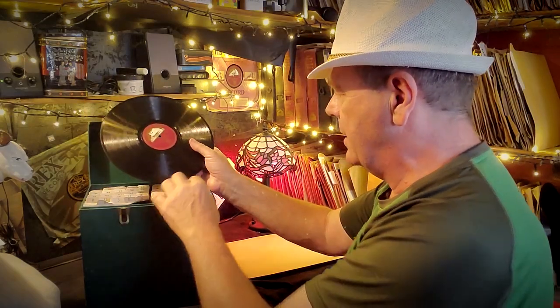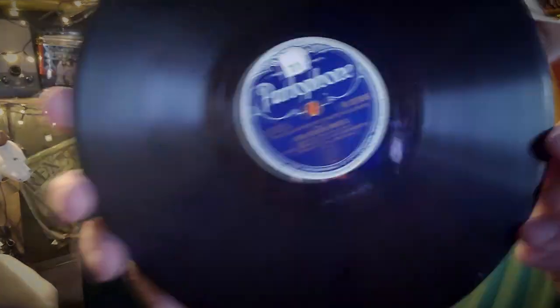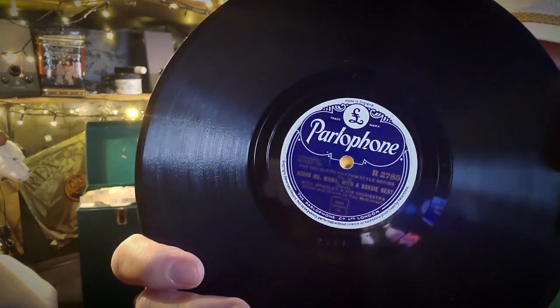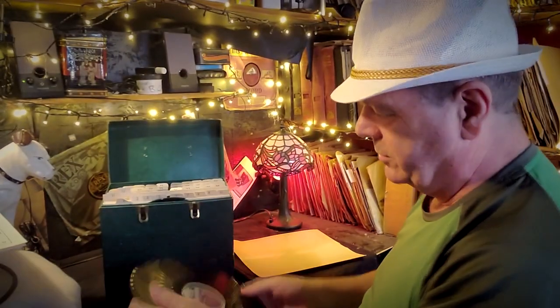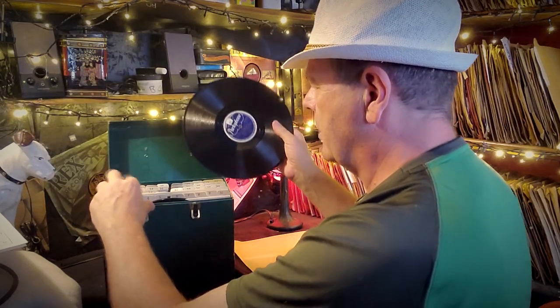Number ten is Caravan - Bunny Berigan, I think I've got this one - and Study in Brown on the other side. Even though I might have some of these, I'm just thinking, is there something in here that could be extra special? That would be really good. Number eleven - a Parlophone - Five O'Clock Whistle by Will Bradley and Scrub Me Mama with a Boogie Beat on the other side, in nice condition as well.